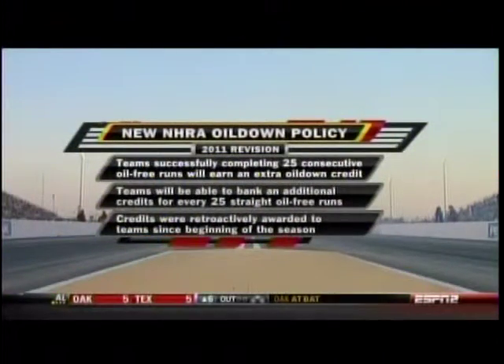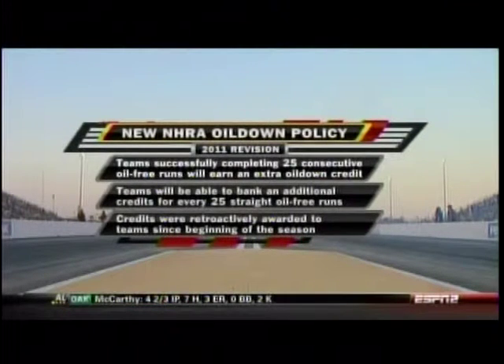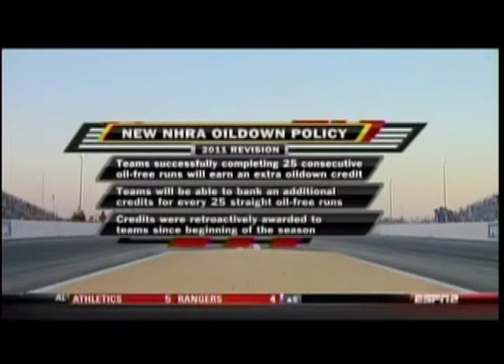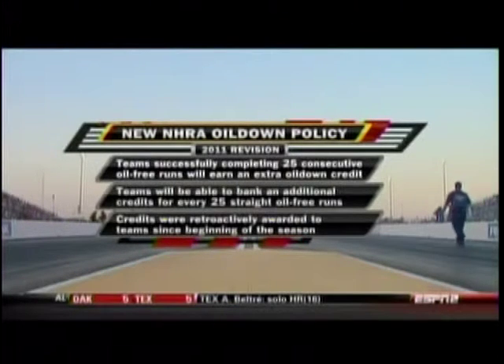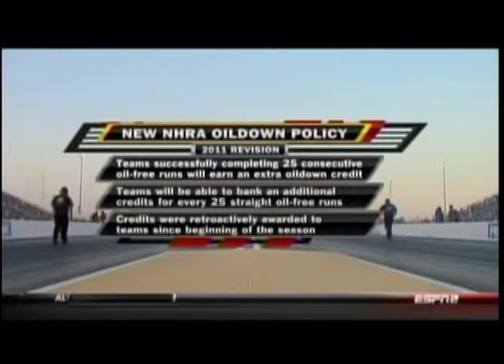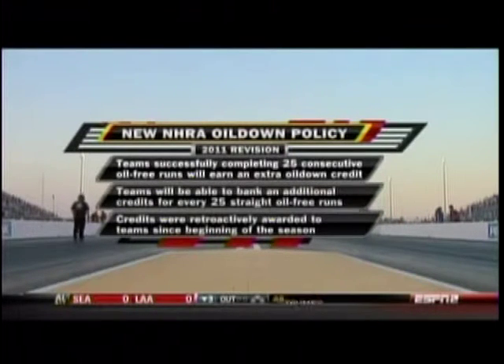Now there's a new oil down rule. They just put it into place this week. What it's going to do is let guys earn their oil down credits. Teams completing 25 consecutive oil-free runs will earn an extra oil down credit, and those teams will be able to bank an additional credit for every 25 straight oil-free runs. The credits were retroactively awarded to teams since the beginning of the season.